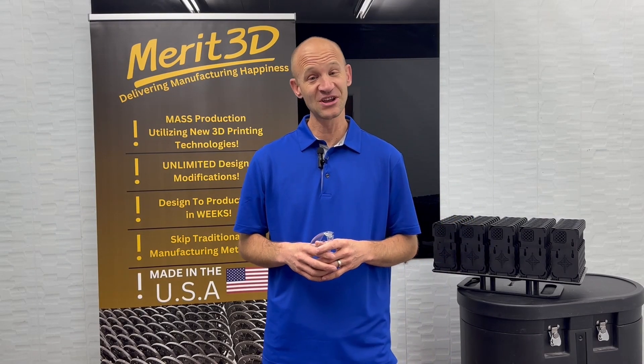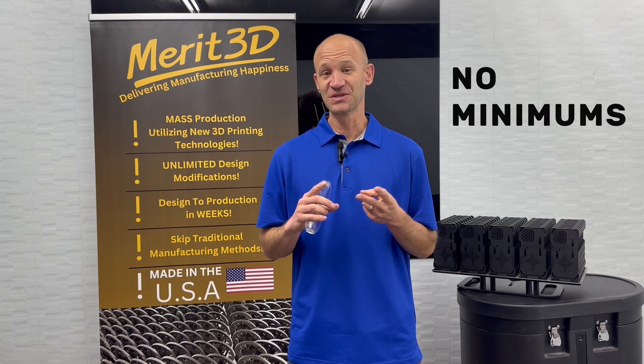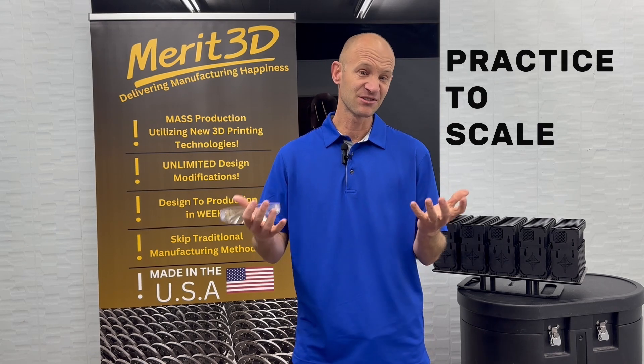Without molds, there are so many options, but it is new territory. Without molds, you don't have minimums — you can 3D print one part, or you can print a million parts. A good practice is to print a hundred, a thousand, and scale up as you need it so you don't have a lot of excess inventory.